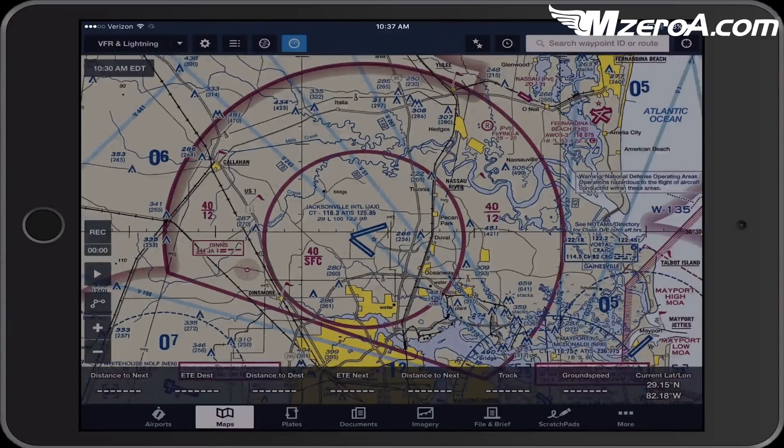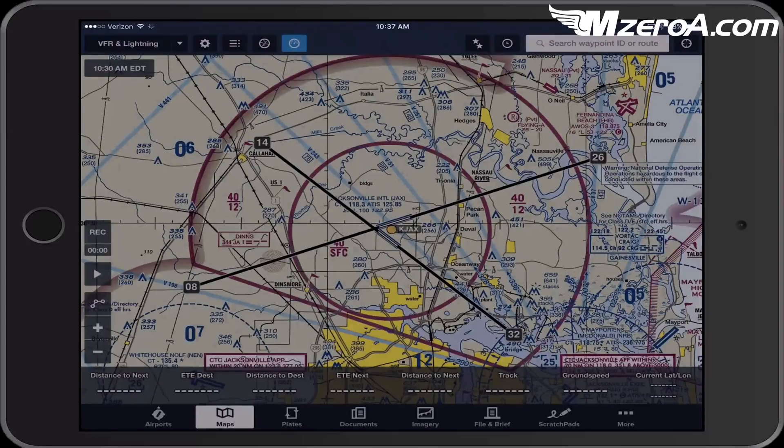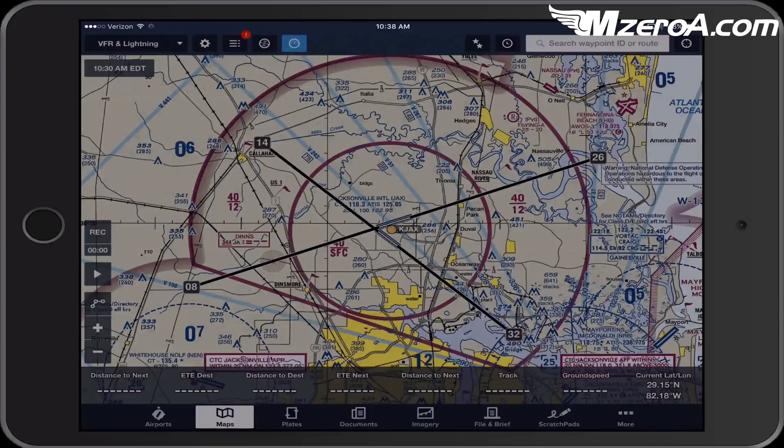I also like to go in and take a look at the taxiway diagram. Let's do that for Jacksonville real quick. I can see the runways — that really makes it easy when we see the extended centerlines. Who here has ever been flying up to an airport and wondered, is that runway 8 or is that 26? The way I remember it is you always land in to the number. So runway 8 would be your heading, and I always land in to that number 8.